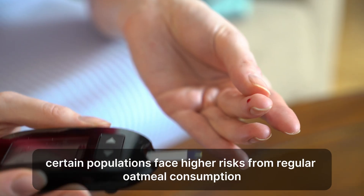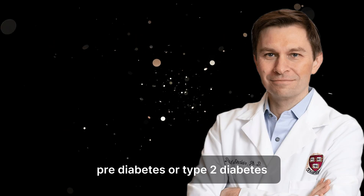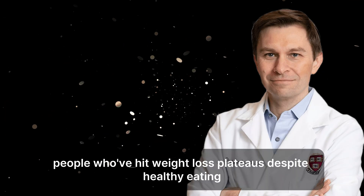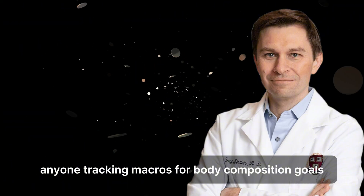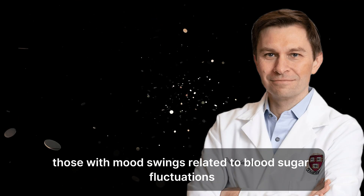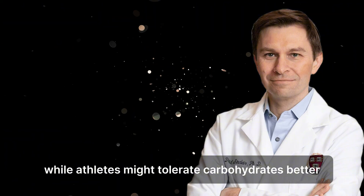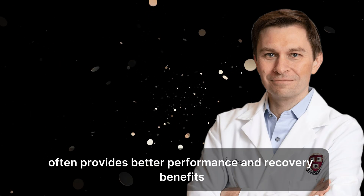Who should reconsider oatmeal? Certain populations face higher risks from regular oatmeal consumption: people with pre-diabetes or type 2 diabetes, insulin resistance, PCOS, metabolic syndrome, or those trying to reverse fatty liver disease. Also included are people who've hit weight loss plateaus despite healthy eating, those practicing intermittent fasting, individuals trying to maintain ketosis, and anyone tracking macros for body composition goals. People experiencing energy crashes two to three hours after breakfast, mood swings related to blood sugar fluctuations, afternoon cravings, or brain fog in the morning should also reconsider. While athletes might tolerate carbohydrates better, even they can benefit from strategic timing — consuming high-carb foods like oatmeal immediately post-workout rather than pre-workout often provides better performance and recovery benefits.